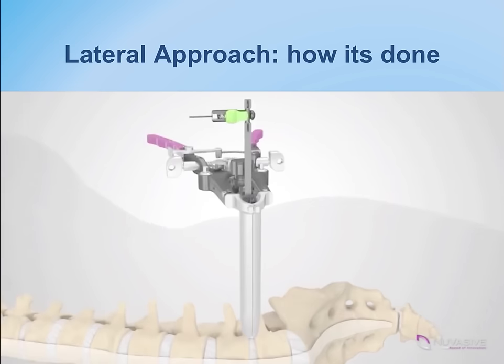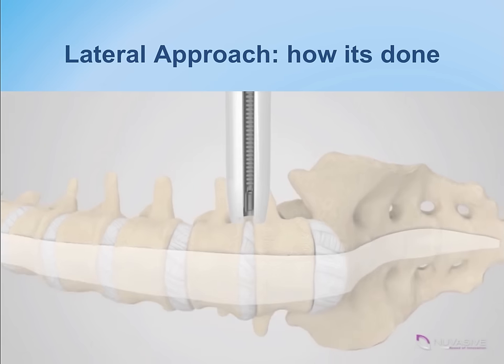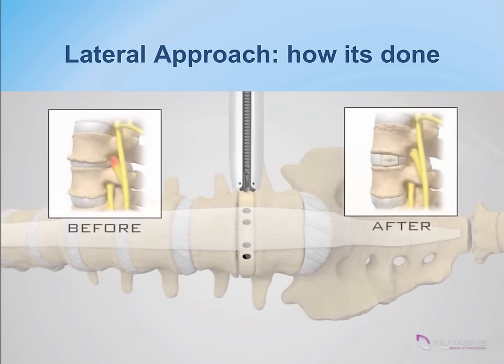The tube can open to provide all the space needed to complete the procedure. Like the ALIF, the entire disc is removed and the spacer or cage packed with bone graft material is placed to restore disc height and alignment.